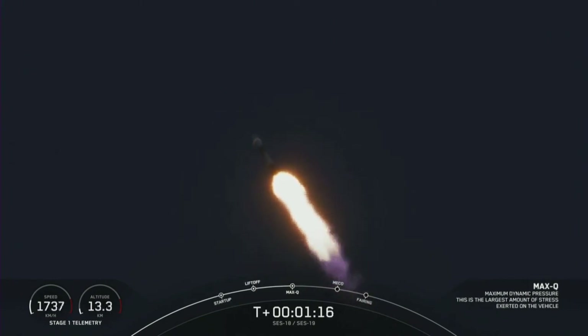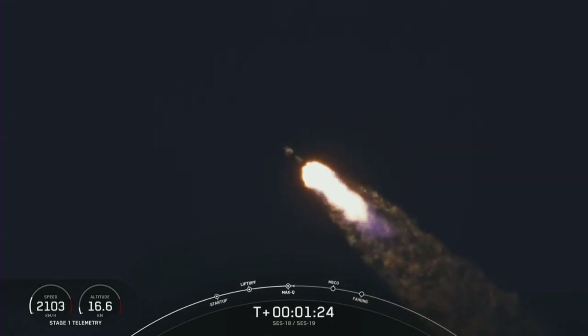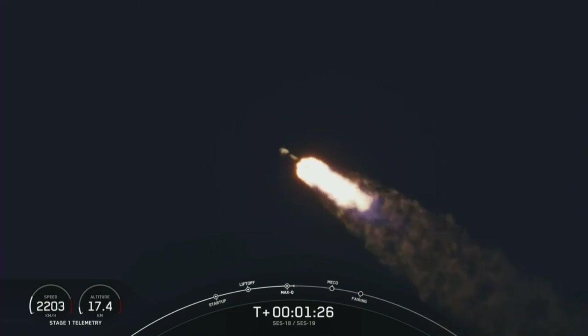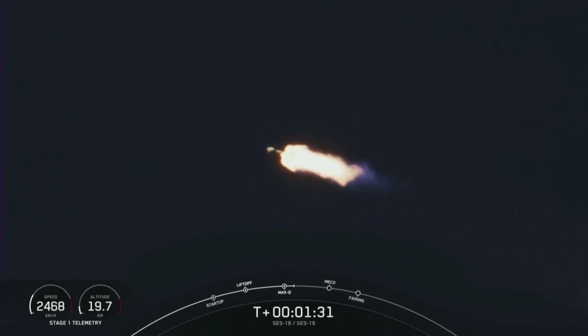Max Q. There's that call telling us that we're now past the point of maximum aerodynamic pressure. We also heard the call out a few seconds before that for Mach 1, telling us that the vehicle is traveling faster than the speed of sound.